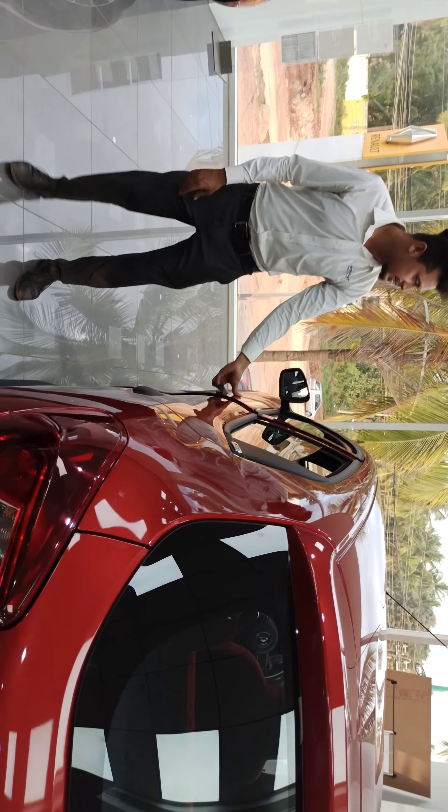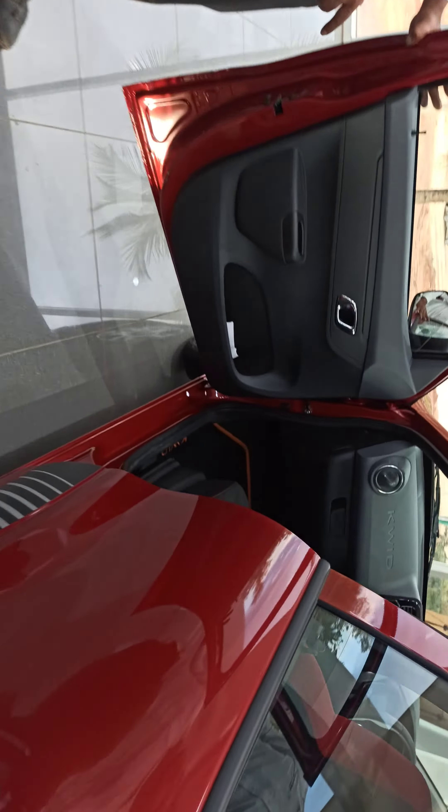We have a 21cm touchscreen. We have the same interior.